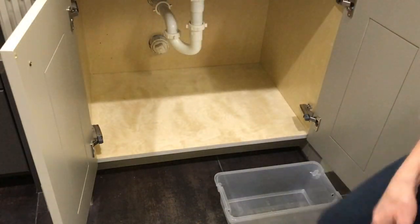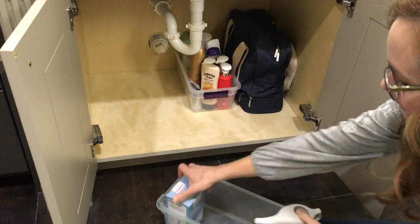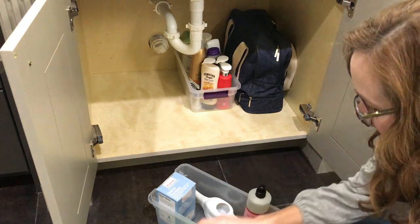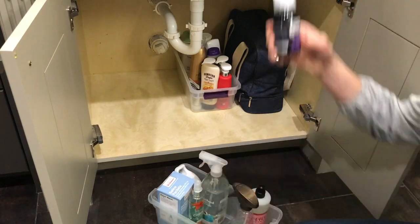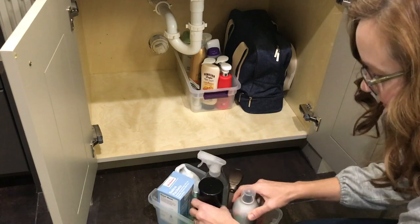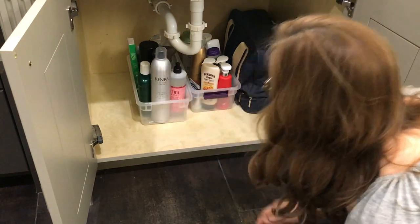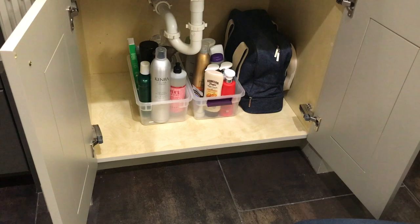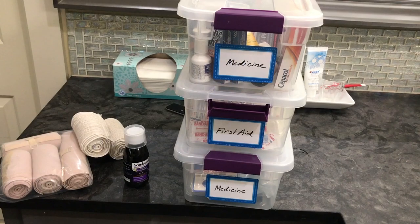I like to keep my travel toiletry bag here in this cabinet with all of my favorite products in TSA-approved sizes, so they're ready to go whenever we head out on a trip. I'm using these bins to corral everything and keep things easy to access. Having these bins underneath the pipe has actually saved us in the past — we had a slow leak, and because the bin was there capturing the water, we didn't have any damage to the bottom of the cabinet. I also like to store my essential oil diffuser under here because this is where I use it most often.